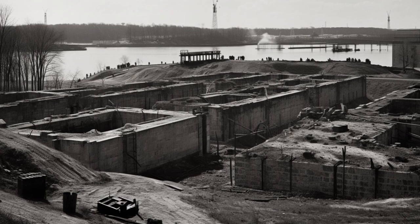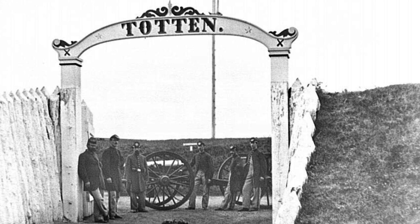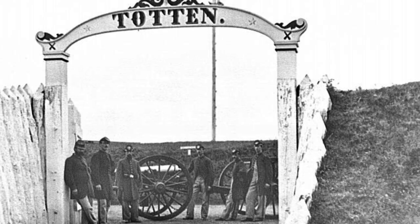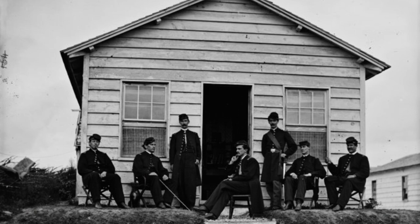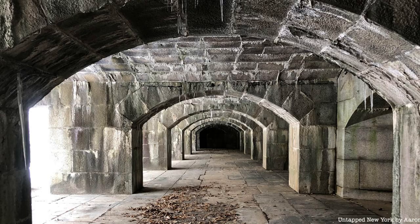The construction of Fort Totten began in 1862 during the American Civil War. The fort was designed as part of a comprehensive system of coastal defenses to protect New York Harbor from potential Confederate attacks. Named after General Joseph Gilbert Totten, a renowned military engineer, the fort was strategically situated on the northeastern shore of Queens, providing a commanding position overlooking the East River and the Long Island Sound. The construction involved a workforce of approximately 400 individuals, consisting of Irish immigrants and prisoners of war, employing the latest military engineering techniques of the time.